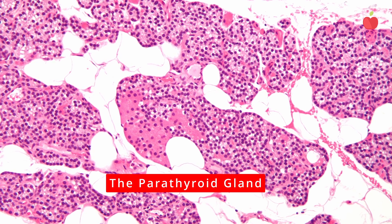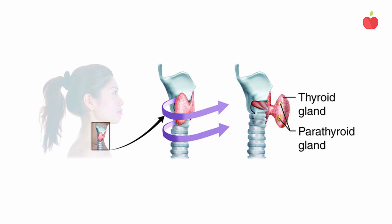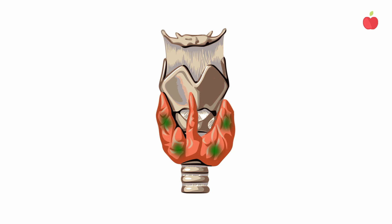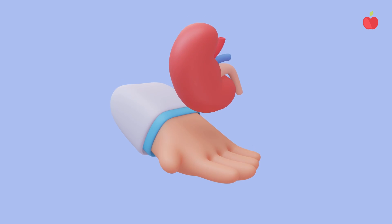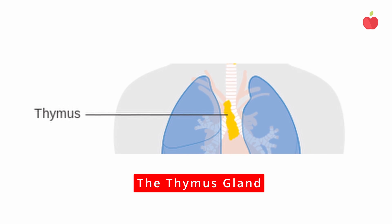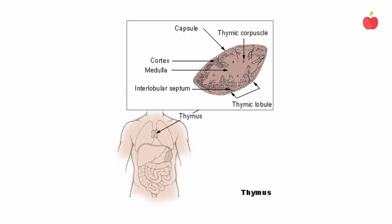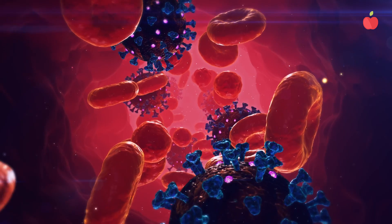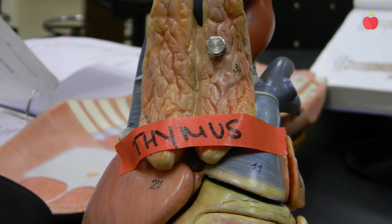The parathyroid gland is a tiny gland about the size of a grain of rice. It sits on top of the thyroid gland and regulates calcium. Calcium does more than make strong bones — it is necessary for the proper functioning of your heart, kidneys, bones, and nerves. The thymus gland sits behind your sternum in your chest. It stimulates white blood cells called T lymphocytes, which fight illness, and the thymus is essential for developing a child's immune system. It's big when you're a child and slowly shrinks as you get older.